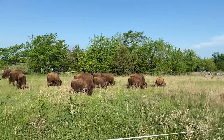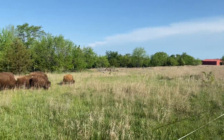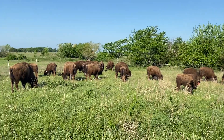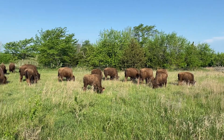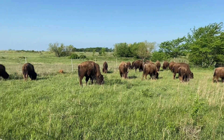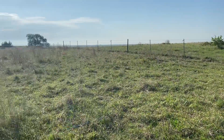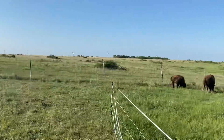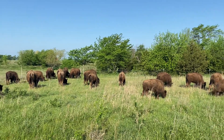This land here was grazed way too heavy before we had it, and then before that it was cropped, so it's just been pummeled. It's had about a six-year rest period and it has a long way to go, but this is a major, major component in that if this will work. So it's just finding the right height for the buffalo and the right amount of time and keeping them content.